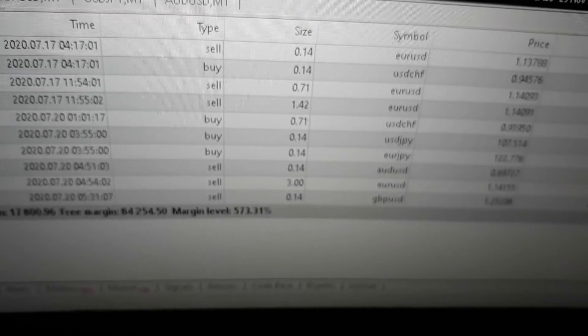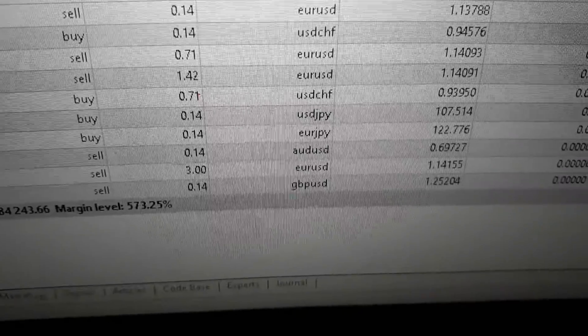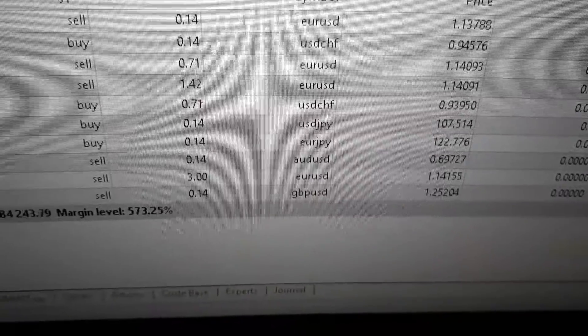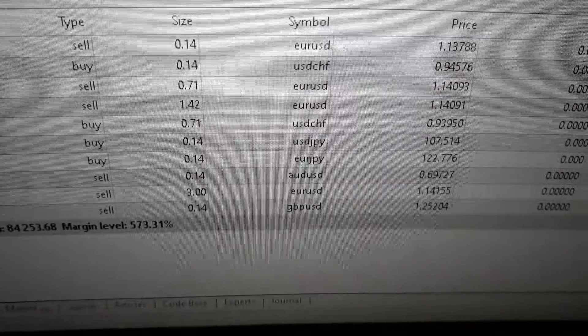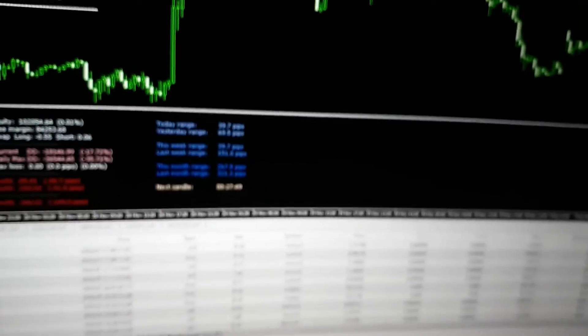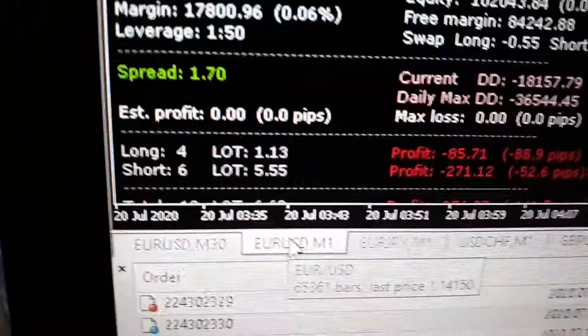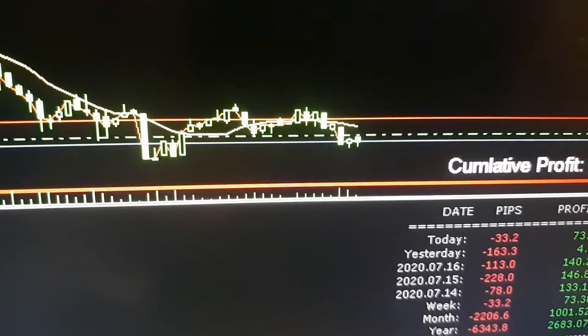I'm battling a EURUSD. I have a self-added three standard lot trade on a EURUSD. It is fluctuating, and I'll pull that chart up real quick. There's the EURUSD, and that's where we're at right there.